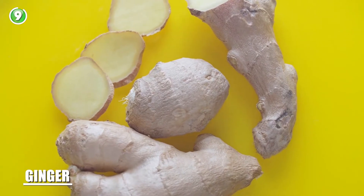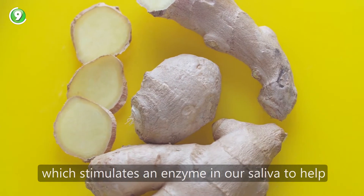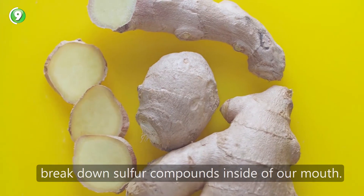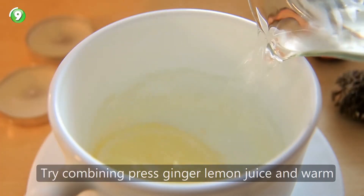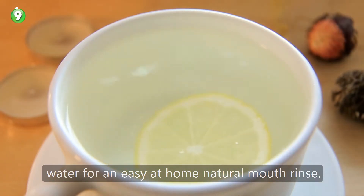Number 9: ginger. Ginger contains a compound called 6-gingerol, which stimulates an enzyme in our saliva to help break down sulfur compounds inside of our mouth. Try combining pressed ginger, lemon juice, and warm water for an easy, at-home, natural mouth rinse.